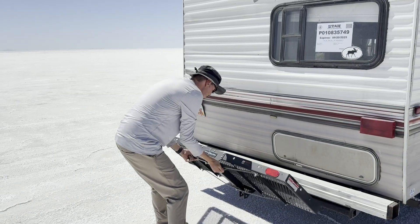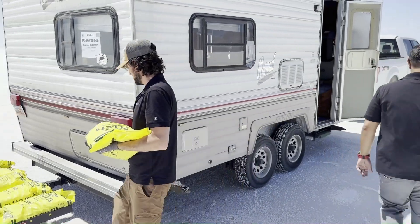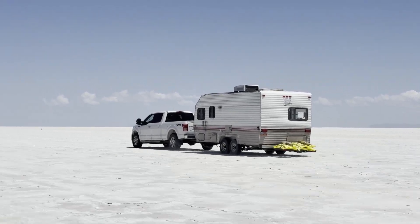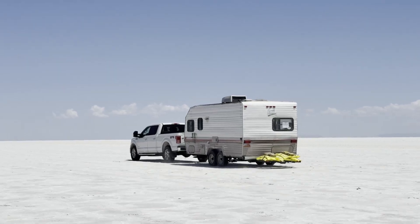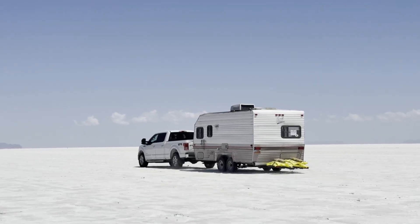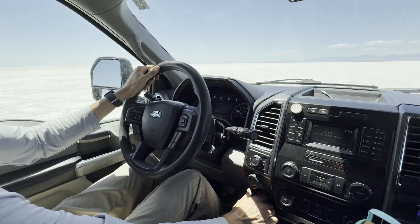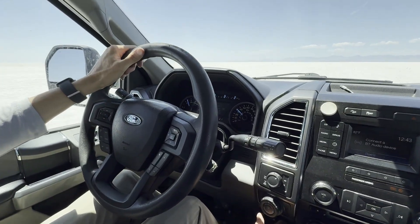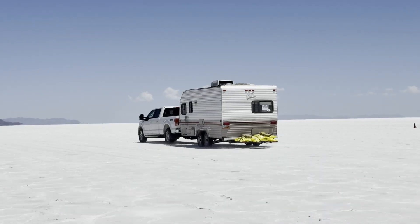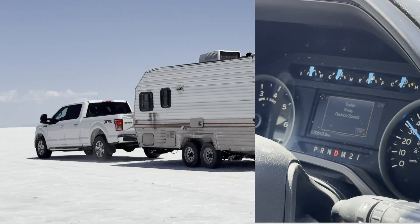Next it was time to move trailer mass to the rear. We took the salt bags from the front of the trailer and placed them on the cargo carrier. At 10 miles an hour it didn't feel all that different, but at 20, after I jerked the wheel, I could feel the trailer push back on me. The tail was wagging the dog. At 30 it started to feel squirrely, and at 40 miles an hour the trailer made a few big oscillations and then the trailer sway mitigation stepped in, straightening us out and slowing us down. We did this for quite a while to get comfortable with the system.